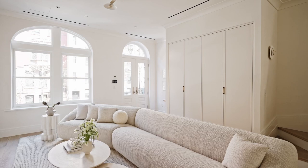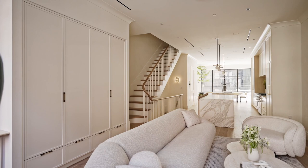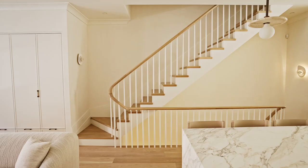Visitors are greeted by an expansive parlor floor with 10-foot ceilings that houses the living room and entertainment spaces. We opted to add the kitchen, dining, and living room to this floor to unify these spaces and serve as the heart of the home.